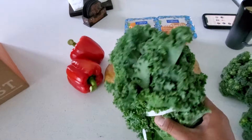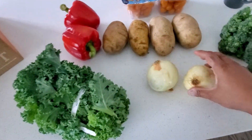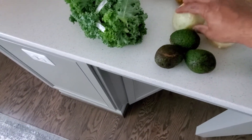They had me down for cabbage but I swapped the cabbage and went with fresh kale instead. Two onions, and then I've got three avocados — those are some small avocados right there.